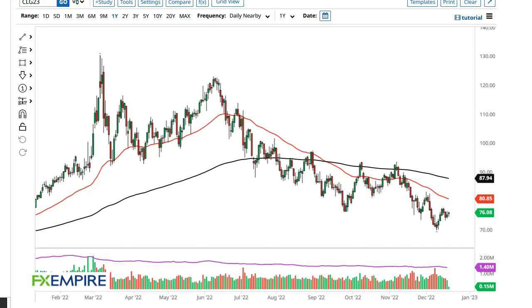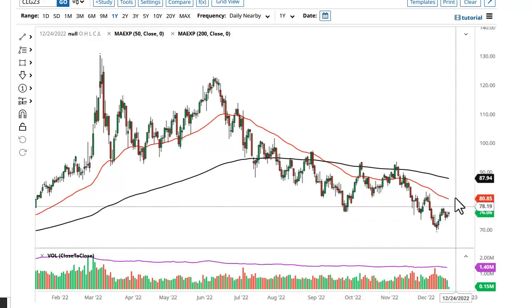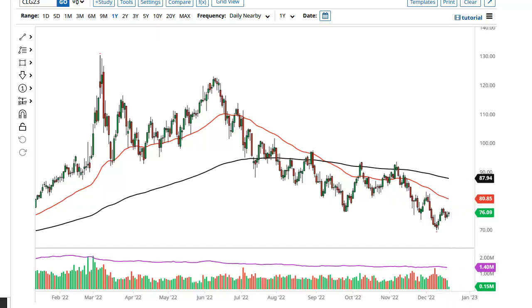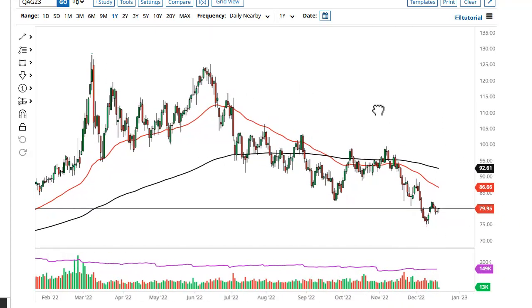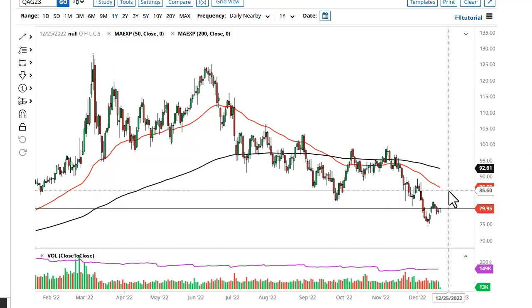FX Empire, this is Chris taking a look at the oil market. You can see WTI is going to continue to just hang around in this area, but at this point it looks like we're trying to form a little bit of a bullish flag. Breaking above the top of this flag opens up the possibility of the 50-day EMA being tested. I think this is more or less people with short covering heading into the year. We are oversold regardless, so it does make a certain amount of sense.